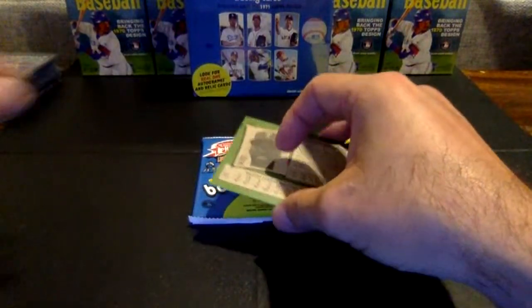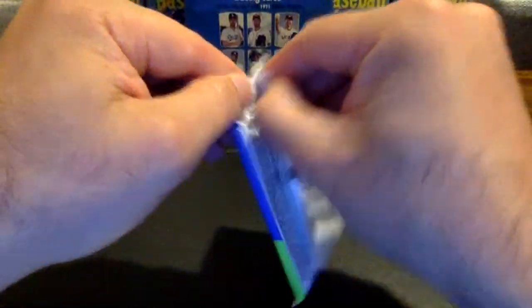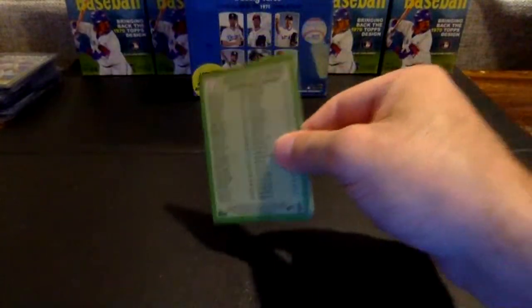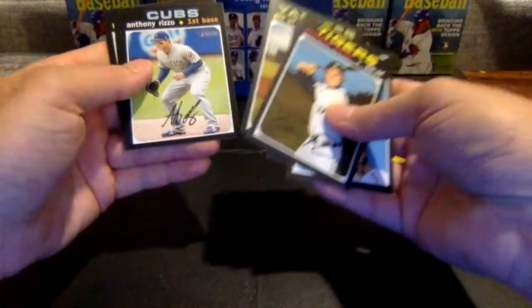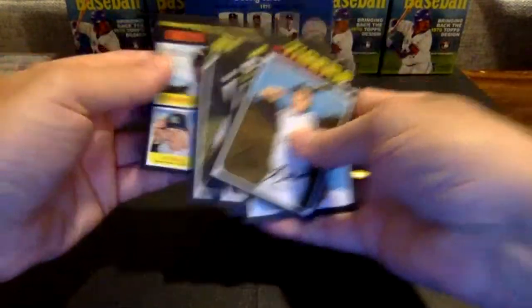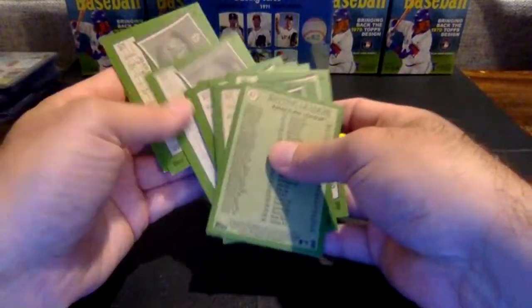All-time favorite set for cigars — a 1965 Topps set. Very nice. Last pack here in box four: Dixon, Gant, Kyle Tucker, Ursula, Anthony Rizzo — that is not a short print — and Tim Anderson. Let's see, was there anything that we missed in that one? Nope.